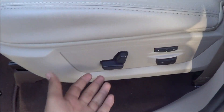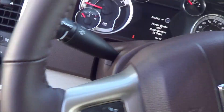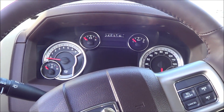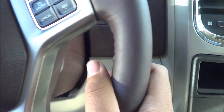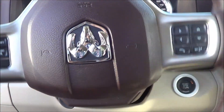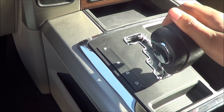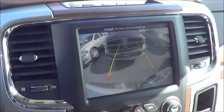Beige leather interior, power driver seat with power recline and power lumbar — very nice interior. You do have push button ignition; put your foot on the brake and hit the button to start. Leather wrapped steering wheel, six speed automatic transmission with manual shift ability, and a backup camera with guidance lines.